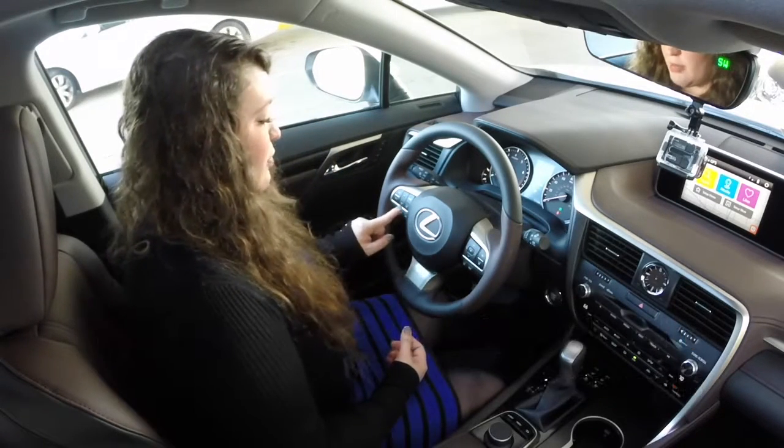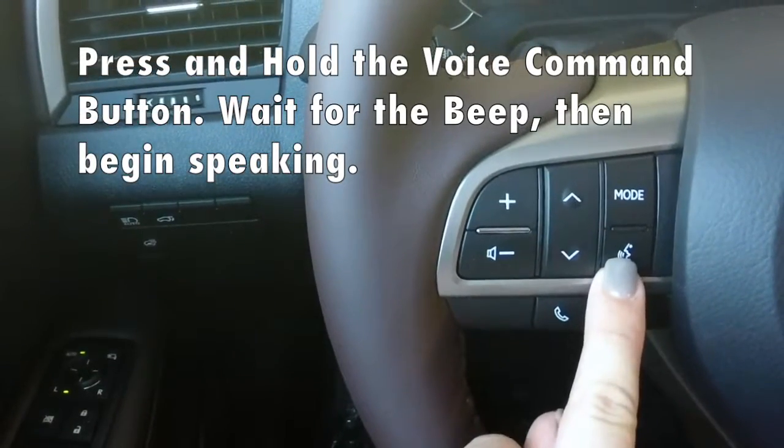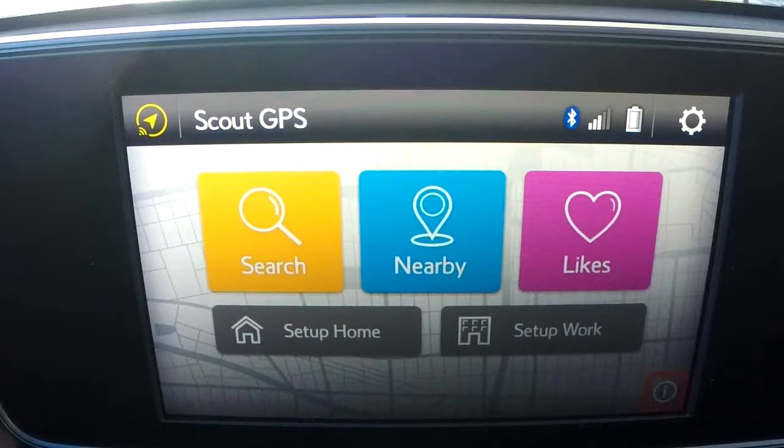First we're going to start by pressing our voice command button. It's the profile face with the speaker coming out of her mouth. So we're going to press and hold our voice command button.